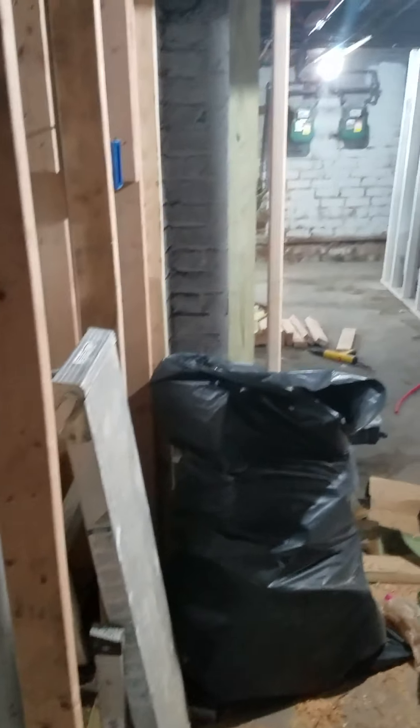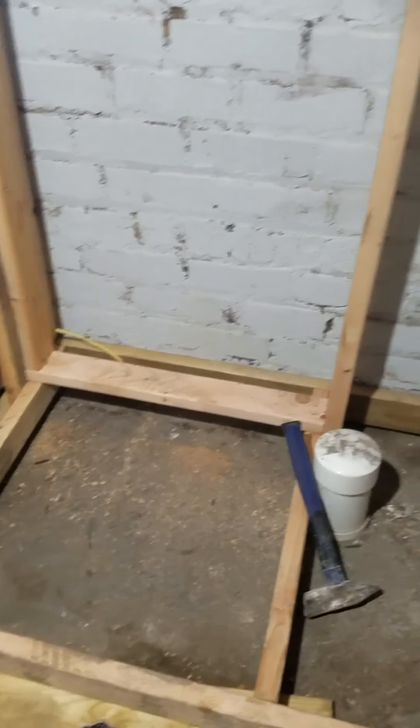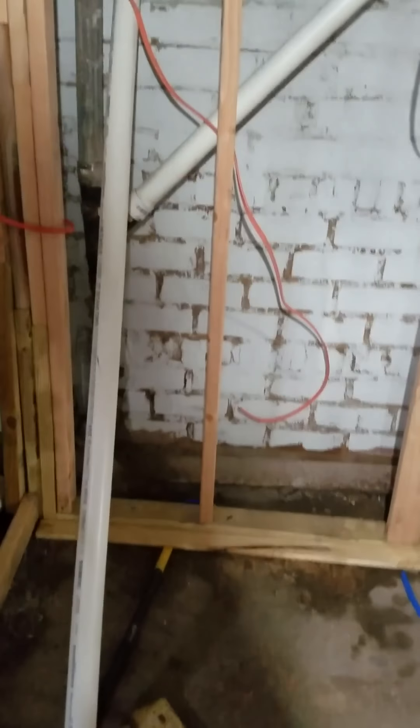Once we come through the entrance, this will be the kitchen. This corner where you see the garbage bag will be a fridge. This area was pretty much unbuildable — concrete slopes upward, there were leaks. I fixed all the leaks and we built a platform so the cabinets can sit on top of it and use this space. Over here in this corner will be the stove.